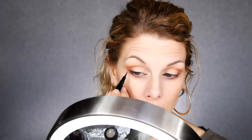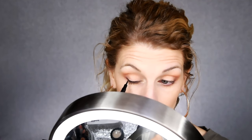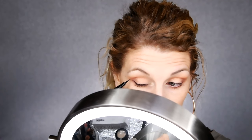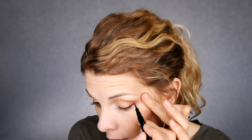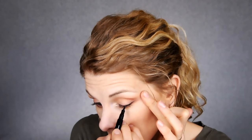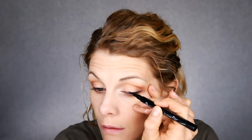I'm taking the L'Oréal Infallible Never Fail Liner in black and putting that on my waterline. Then I'm using the Essence Super Fine Liquid Liner Pen in deep black along the upper lash line and winging it out slightly. I don't want my wing to be too intense or too big — I prefer a more subtle wing. Liquid liner is a huge struggle for me; I really struggle to get both lines to look the same, though each eye can look nice individually.